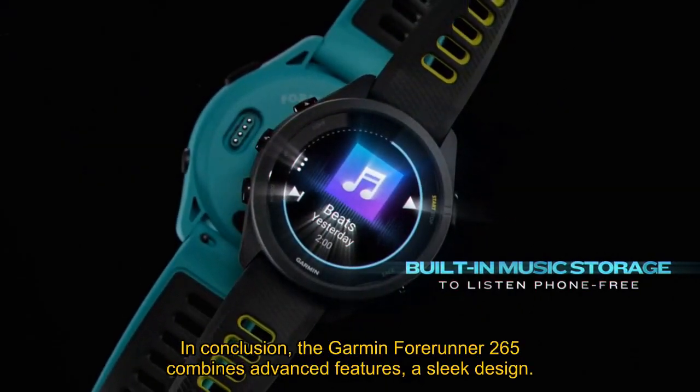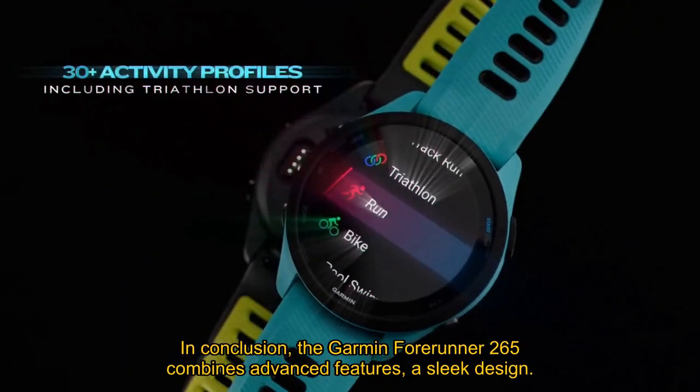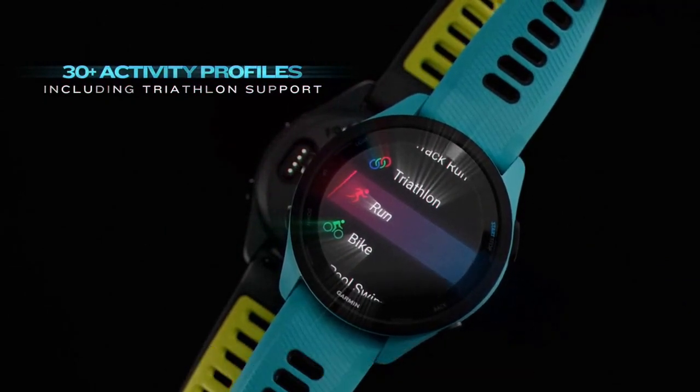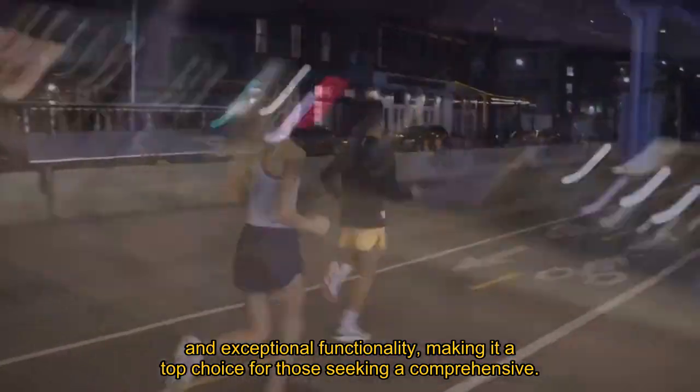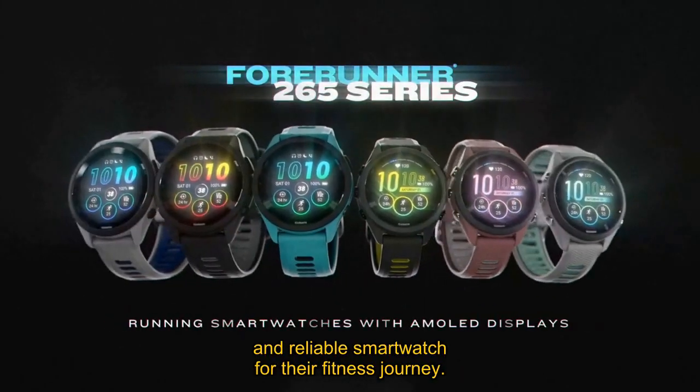In conclusion, the Garmin Forerunner 265 combines advanced features, a sleek design, and exceptional functionality, making it a top choice for those seeking a comprehensive and reliable smartwatch for their fitness journey.